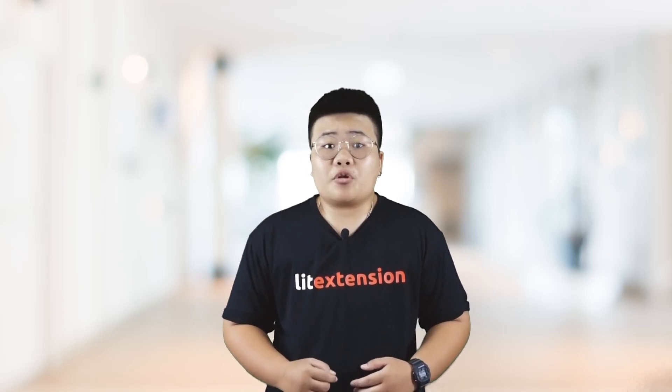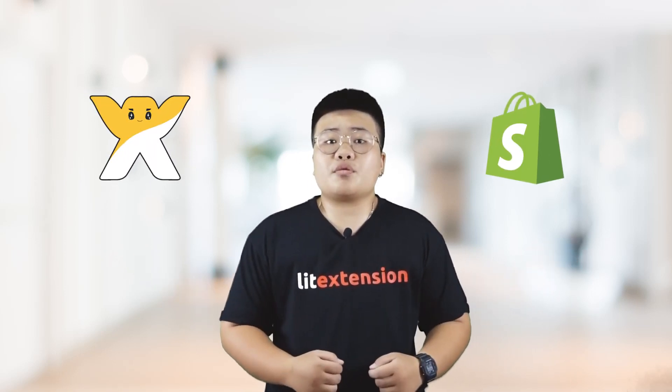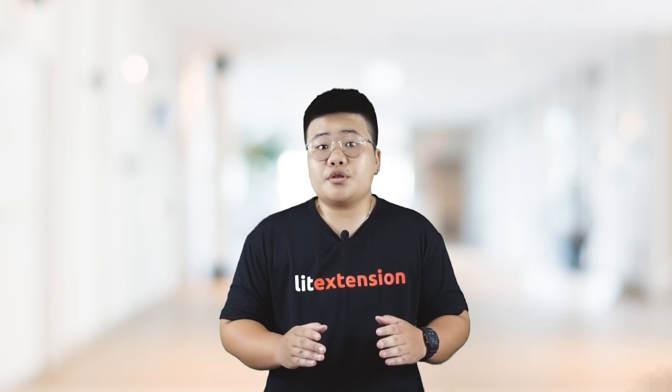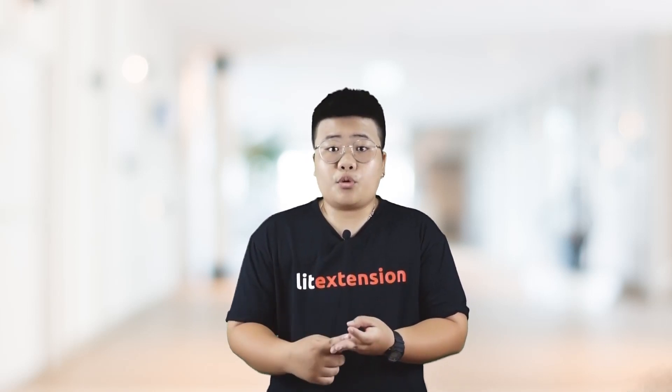Hi there, welcome to Lee Extension's YouTube channel where we share everything about e-commerce platforms. Today is a battle between two giants, Shopify versus Wix. If you are weighing pros and cons of the two platforms to run your business smoothly, keep watching this video. I will be providing you with the fundamentals, including price, usability, customer support, themes, app store, and market features to consider for both. Let's get started.